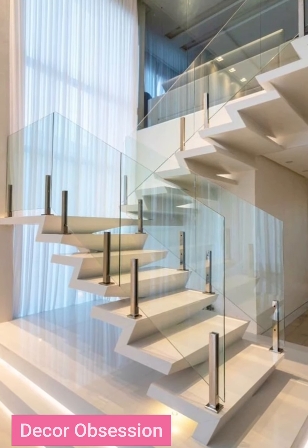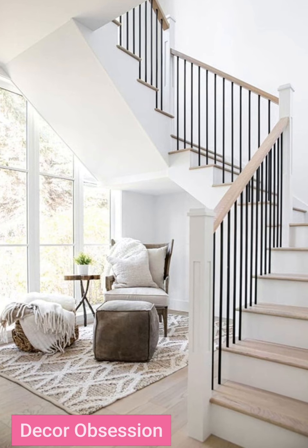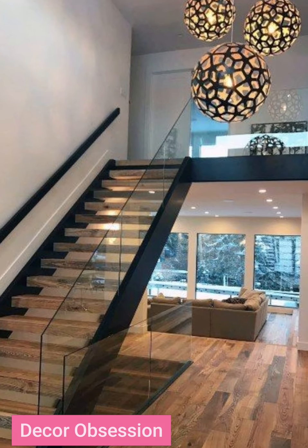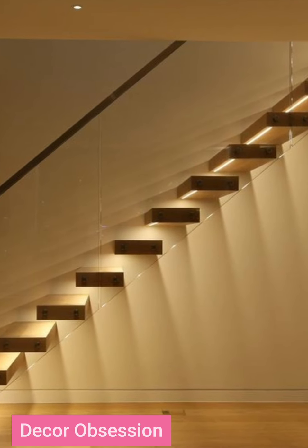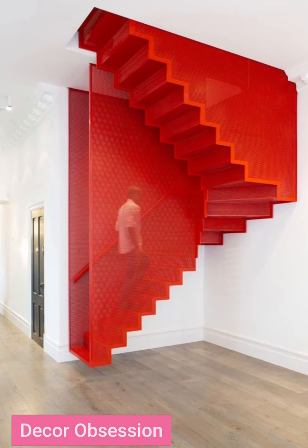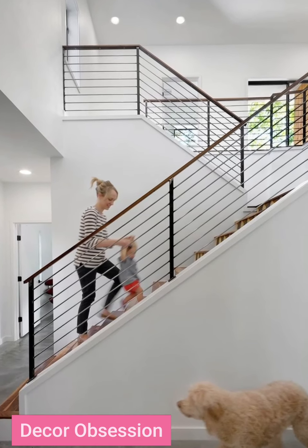These 70 plus staircase designs are very stylish nowadays — please watch my video to the end. Please watch, share, and subscribe to my YouTube channel. Take care of yourself and take care of your loved ones.